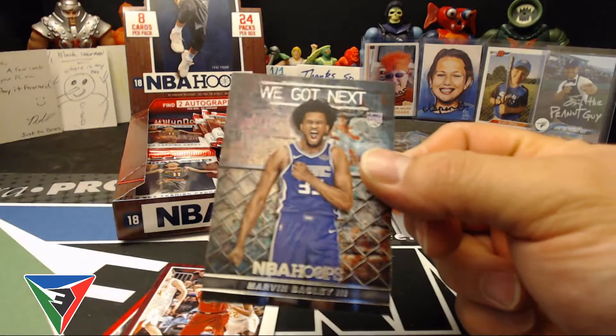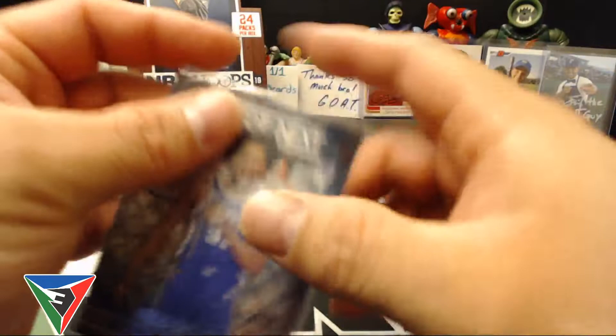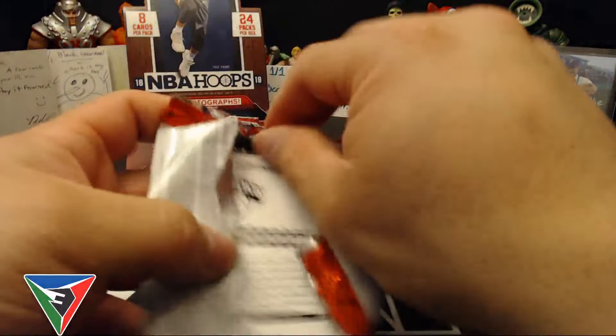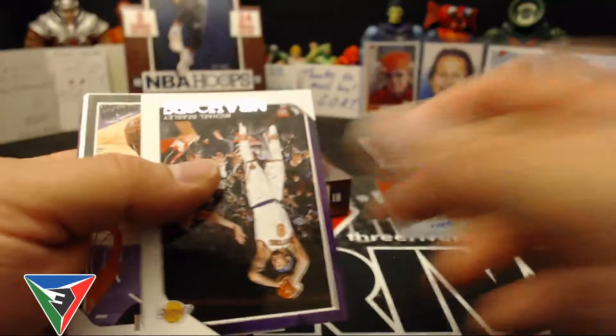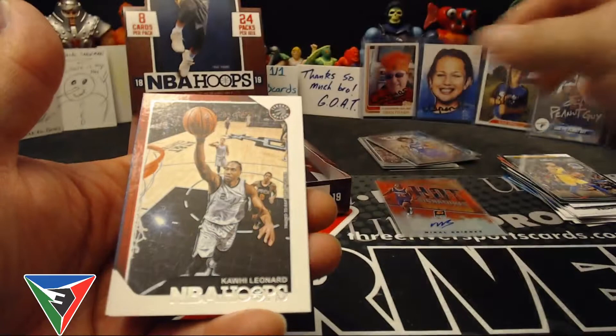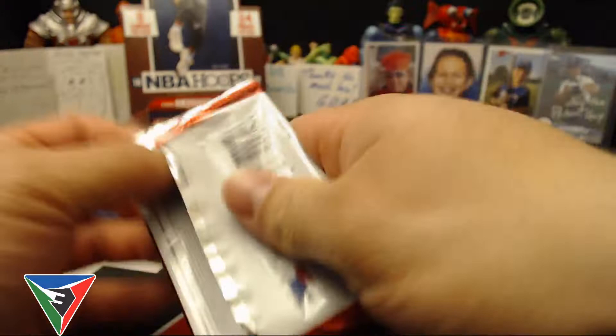Dwayne Deadmon, Willie Cauley-Stein. We got next — Marvin Bagley the Third. That's a cool looking insert too, I like those. Kyle Korver and CJ Miles. Kyle Korver, Michael Beasley, LaMarcus Aldridge. Corey Joseph, Jeremy Lin, Justin Jackson and NBA City — Steph Curry.